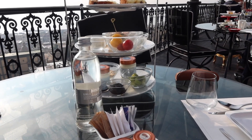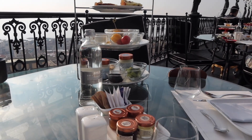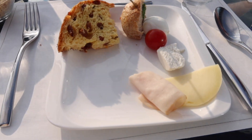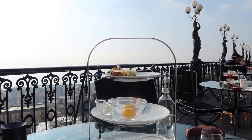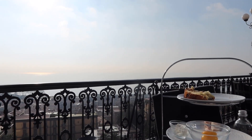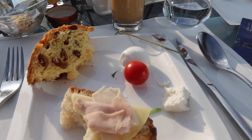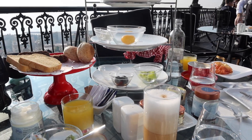All of the food you see here was actually included in the price of your stay, so breakfast is included. They also have an additional menu that costs extra, but we found this food more than enough. The coffee, bacon and eggs, pastries, breads, yogurt — it was all incredibly delicious and the service was just phenomenal.